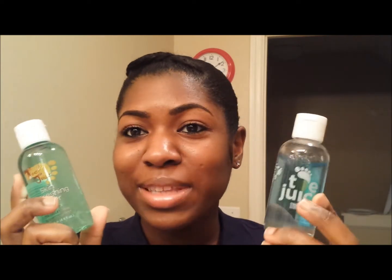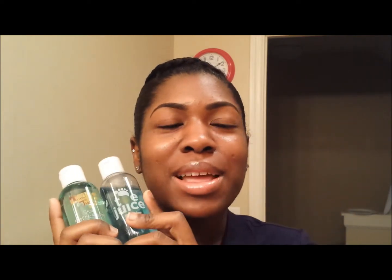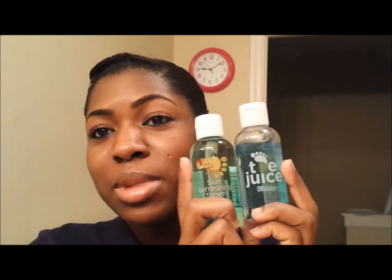Hey everyone, I'm gonna do a really quick product review. I was sent these products from a company called ToeJuice — and at first I was like, ToeJuice, what is that? I'll leave a link in the description box because the CEO of the company explains it very well on their website. As you can imagine, it has something to do with toes.